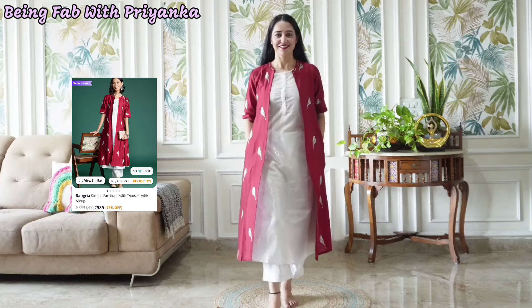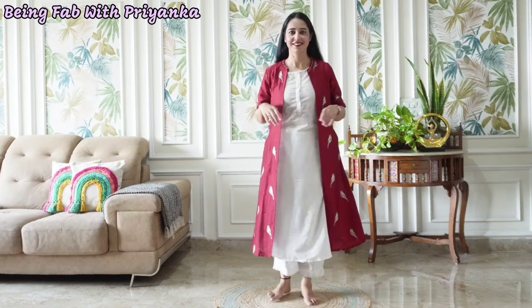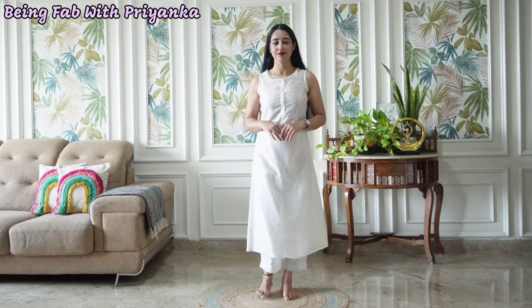The next one is this very stylish outfit from brand Sangria. You can also get a shrug along with the shirt. I paid 989 rupees for this. I bought a small size and it's the perfect size. Let's first talk about the shirt — it is a beautiful and very attractive shirt.